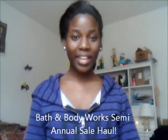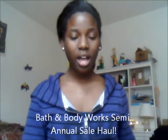Hi guys, so I have a quick haul to do for you guys. I did Ulta and Bath and Body Works. I did shop the semi-annual sale at Bath and Body Works, but I'm going to get into that later. But first, I'm going to start with Ulta.